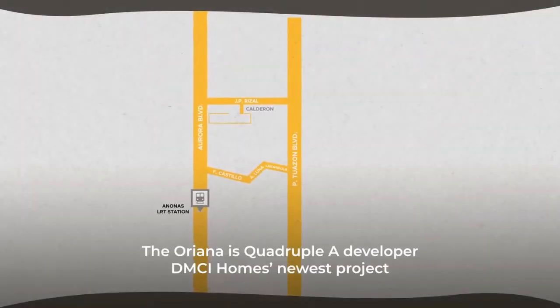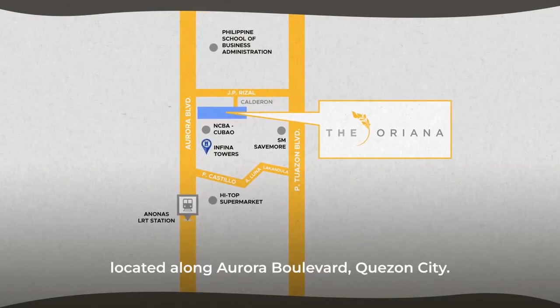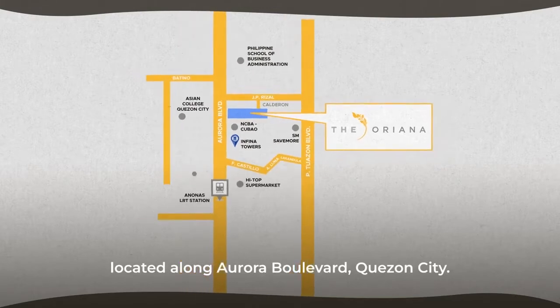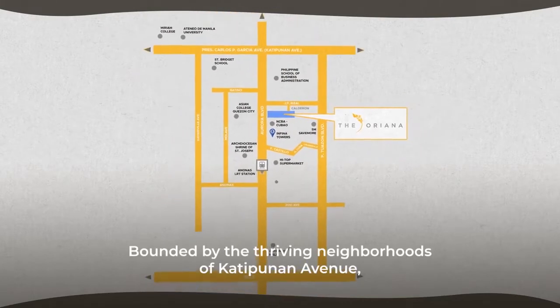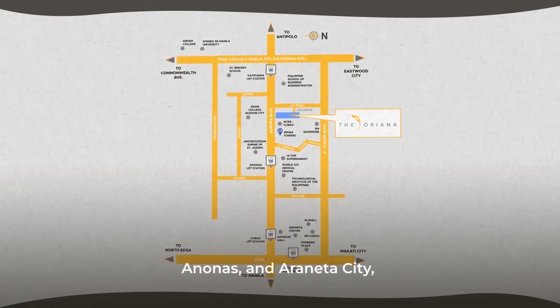The Oriana is AAA developer DMCI Homes' newest project, located along Aurora Boulevard, Quezon City, bounded by the thriving neighborhoods of Katipunan Avenue, Anonas, and Araneta City.